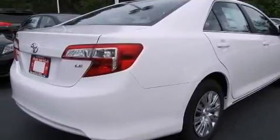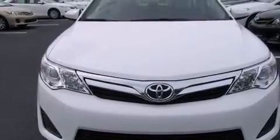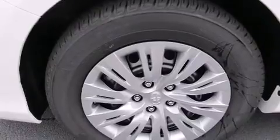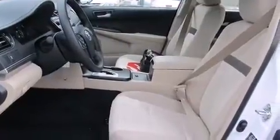All of the following features are included: a split folding rear seat, cruise control, a rear window defroster, a CD player, a passenger side vanity mirror, side impact airbags, a traction control system, four-wheel disc brakes with ABS, a keyless entry system, and air conditioning.